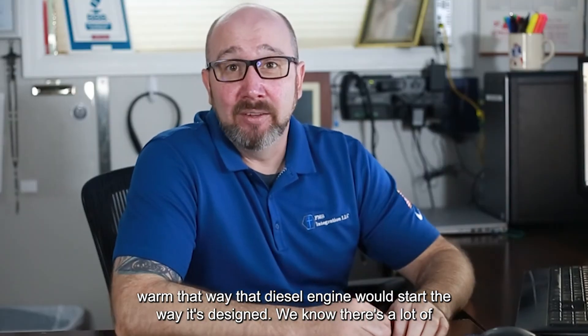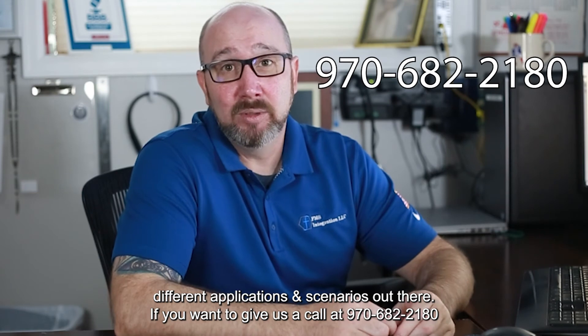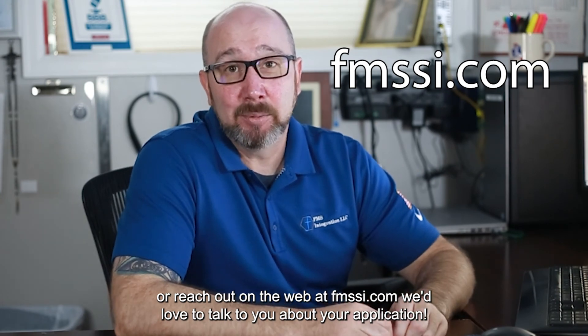We know there's a lot of different applications and scenarios out there. If you want to give us a call at 970-682-2180, or reach out on the web at FMSSI.com, we'd love to talk to you about your application.